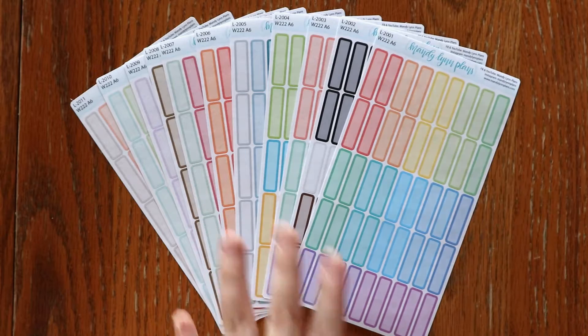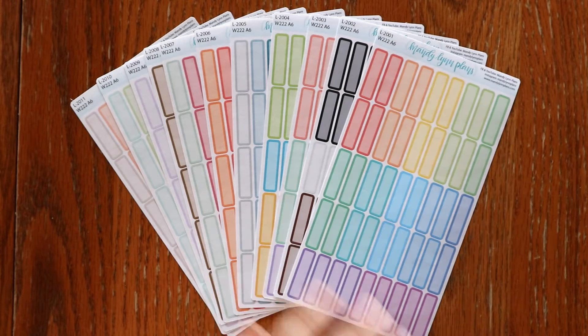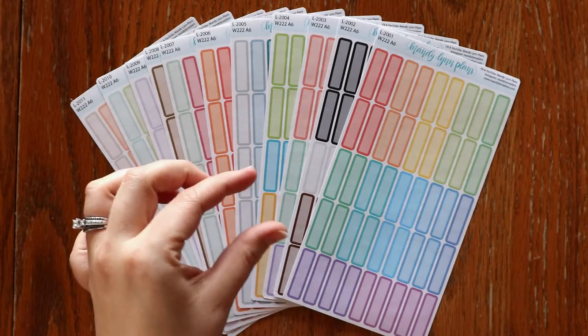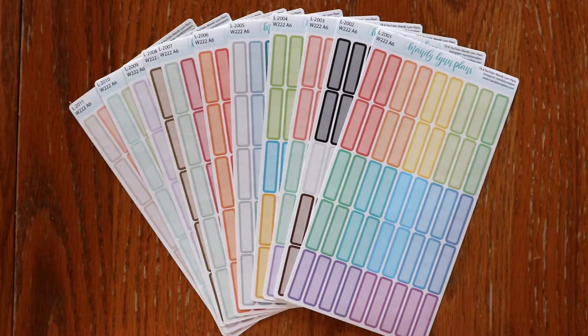First up, we have functional labels for the Wonderland 222 A6 planners. We have both skinny and some thicker labels for the weekly and the monthly view. These will just be included in the listings for the other Wonderland 222 options. We've had A5 and B6 sizes of labels for a while, but we're just adding A6 ones to the listings.